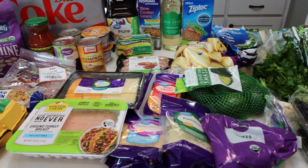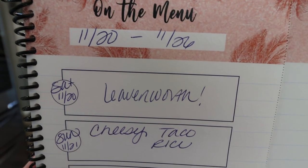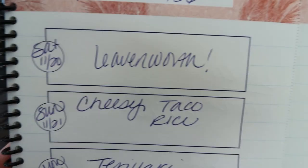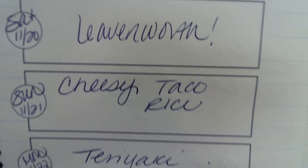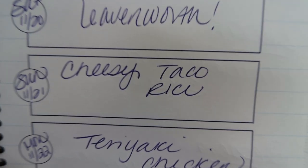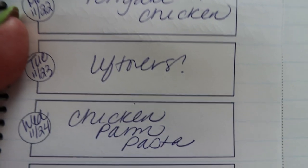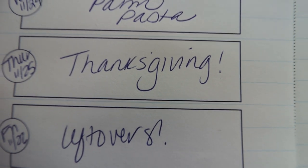Now let's jump into what I'm doing for dinner and what you'll be seeing on Monday for meal prep. Here is what is on my menu for dinners this week — this is the week of November 20th through November 26th, the week of Thanksgiving. Today, Saturday, I am still in Leavenworth on my little anniversary birthday trip. Tomorrow Sunday I will be making cheesy taco rice — you will see this recipe in next Wednesday's What I Eat in a Day. Monday I'm doing teriyaki chicken. Tuesday is a leftover night. Wednesday we're doing chicken parmesan pasta. And then it's Thanksgiving, followed by Thanksgiving leftovers.